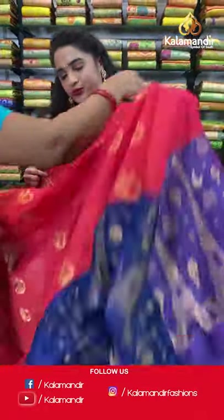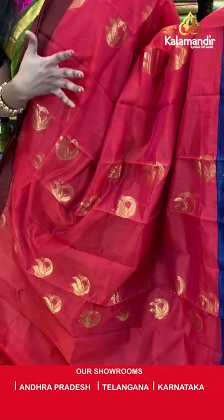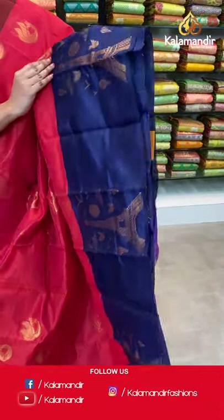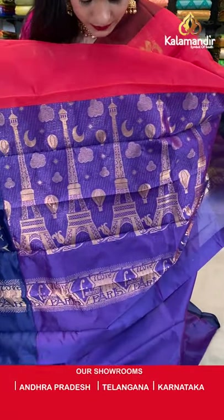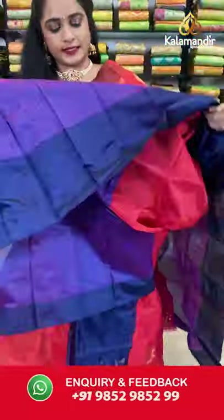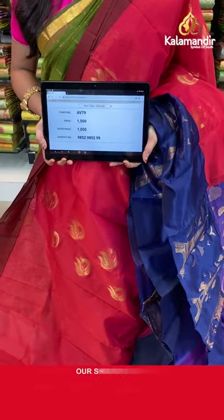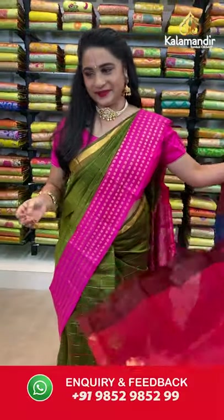One more pattern — reddish pink and navy blue, a very beautiful combination. All over the body we have peacock booties in golden zari, a contrast border with Eiffel Tower booties, and a contrast pallu with Eiffel Tower booties and sky design. Paired with a contrast plain blouse with border. Saree code AV79, actual price 1500, offer price 1050 rupees. Send screenshot with code to WhatsApp 9852985299.